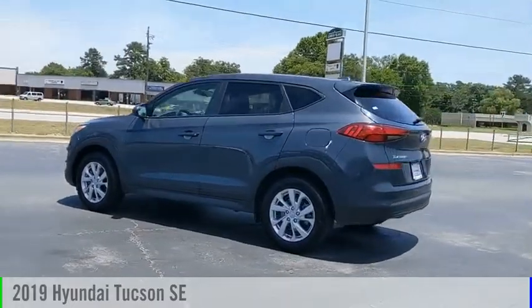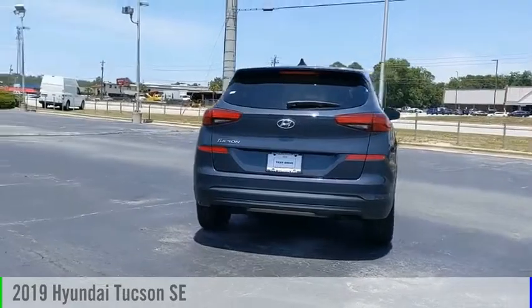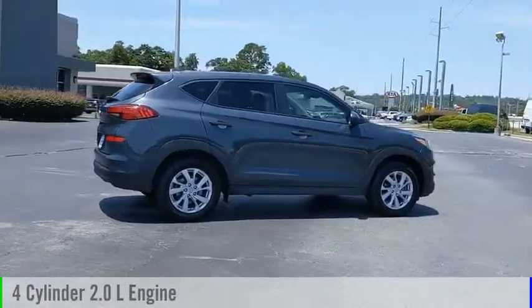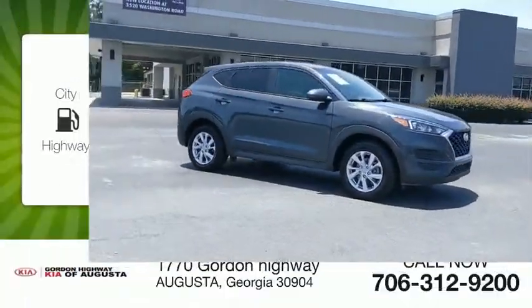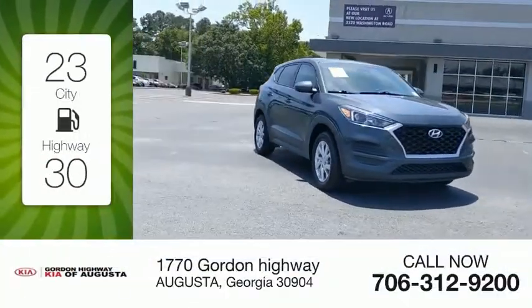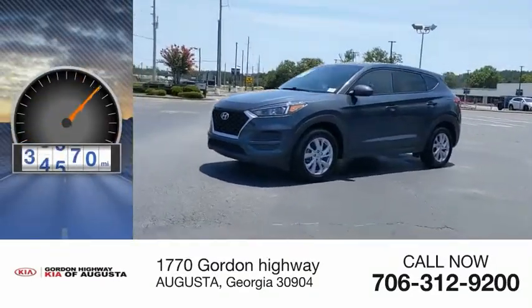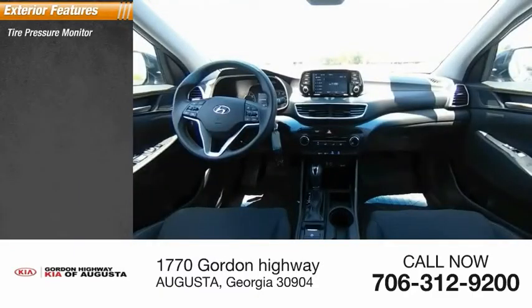Take a ride in the 2019 Hyundai Tucson. This vehicle is powered by a front-wheel drive four-cylinder 2.0-liter engine and comes with an automatic transmission. Great fuel efficiency saves you money by requiring fewer trips to the gas station. This vehicle has less than 90,000 miles.